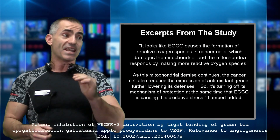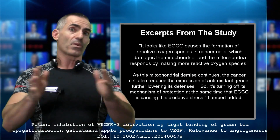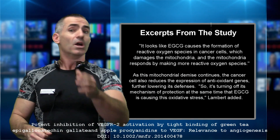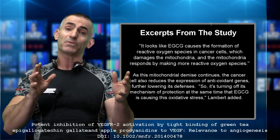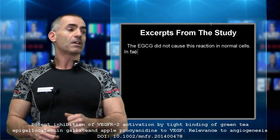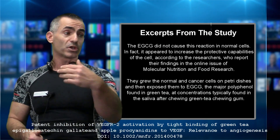The EGCG did not cause this reaction in normal cells. You might worry about free radical generation aging the rest of your body — no. The weird part is it just targeted the cancer cells and left the normal cells alone. In fact, it appeared to increase the protective capabilities of normal cells, according to the researchers.